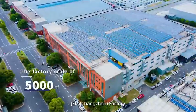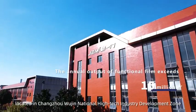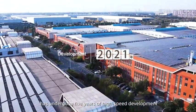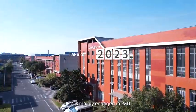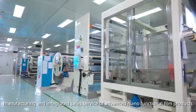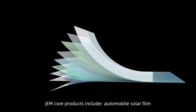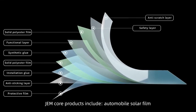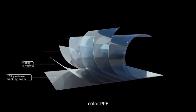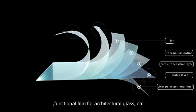JEM Changzhou Factory, located in Changzhou Wujing National High-Tech Industry Development Zone, has undergone five years of high-speed development. JEM is mainly engaged in R&D, manufacturing, and integrated sales service of advanced nano-functional film products. JEM core products include automobile solar film, hand protection film, color PPF, functional film for architectural glass, etc.